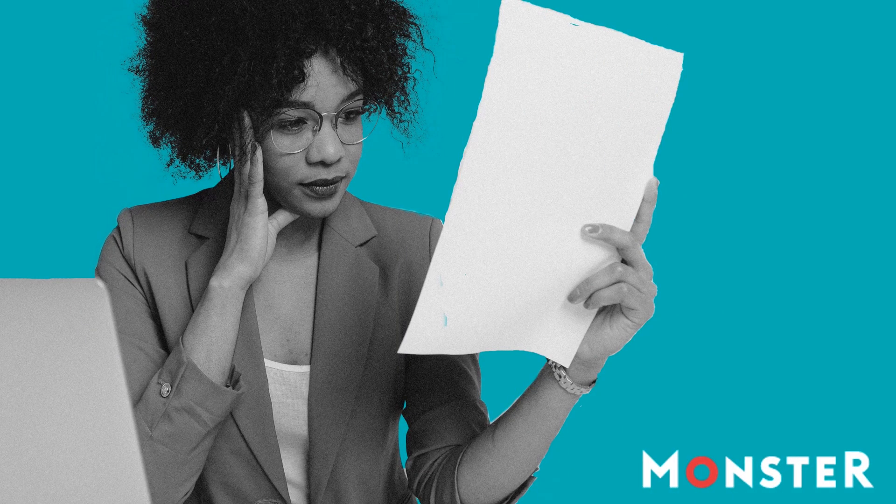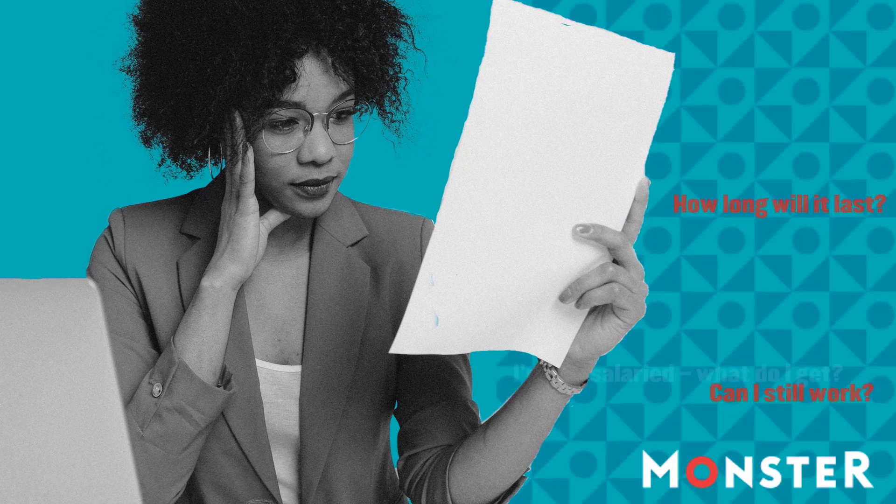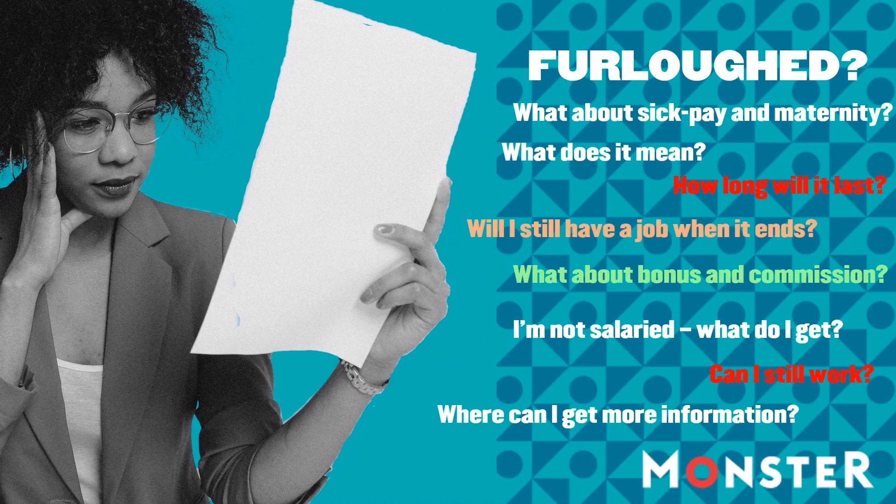The UK government's Coronavirus Job Retention Scheme is impacting thousands of workers across the UK who have been furloughed. We look at what that means, answer the most common questions, and show you where to find more information and help.